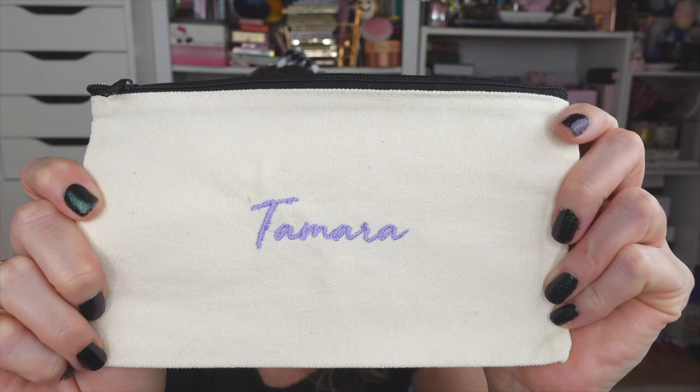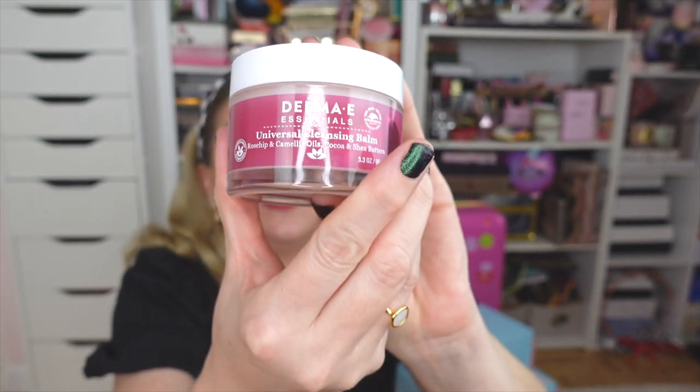The next package is from Derma E — I love their skincare, and y'all, they just came out with a makeup line with some amazing new illuminators! The first thing I noticed is this gorgeous embroidered makeup bag — I was so stoked because I'm one of those girls who never finds her name on gift store key chains, so it's really special to have anything personalized. They also sent over a super cute little headband for skincare, and a Universal Cleansing Balm — love a good cleansing balm.